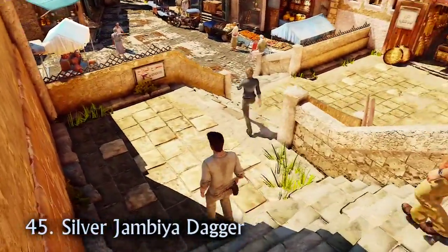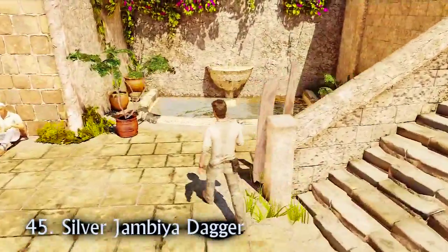As soon as you reach the market, check the fountain behind the stairs to find the silver Jambia dagger.